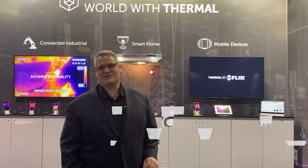Hi, welcome to Mobile World Congress 2023. Today we're at the Teledyne FLIR booth, taking a look at various Thermal by FLIR products as well as products that incorporate the FLIR Lepton module.